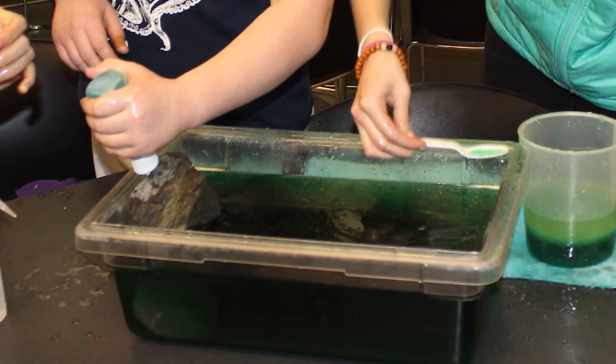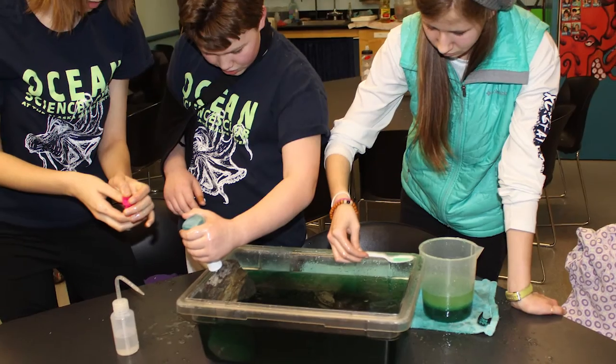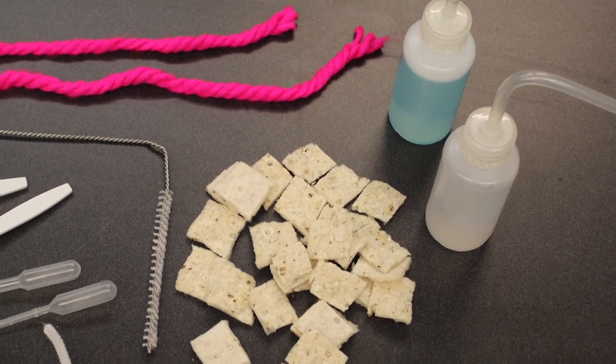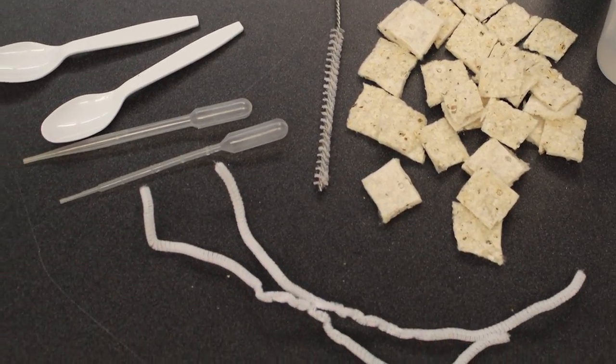Before it could respond to even a small-scale oil spill, the Ocean Sciences Club had to learn about various methods of oil spill cleanup. Using mostly household materials, the club members were able to replicate these cleanup methods in miniature for their own spill.